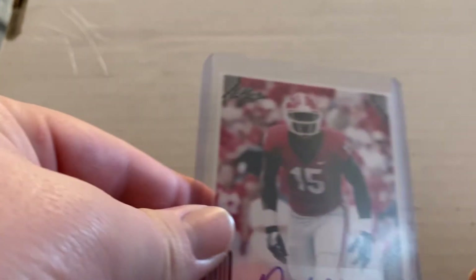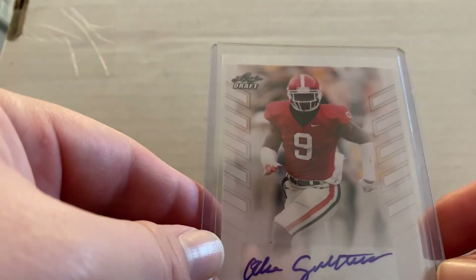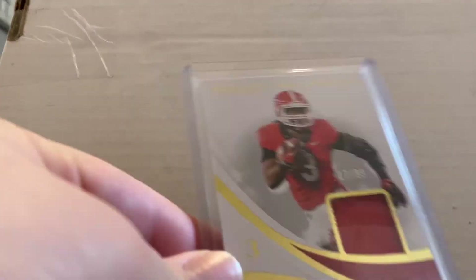We got a 2019 card — this is DeAndre Walker, pretty sweet card. And we got a 2013 card — this is Alec Ogletree. I believe he was with the Rams; he might be with the Giants now — I'll go ahead and show these two.